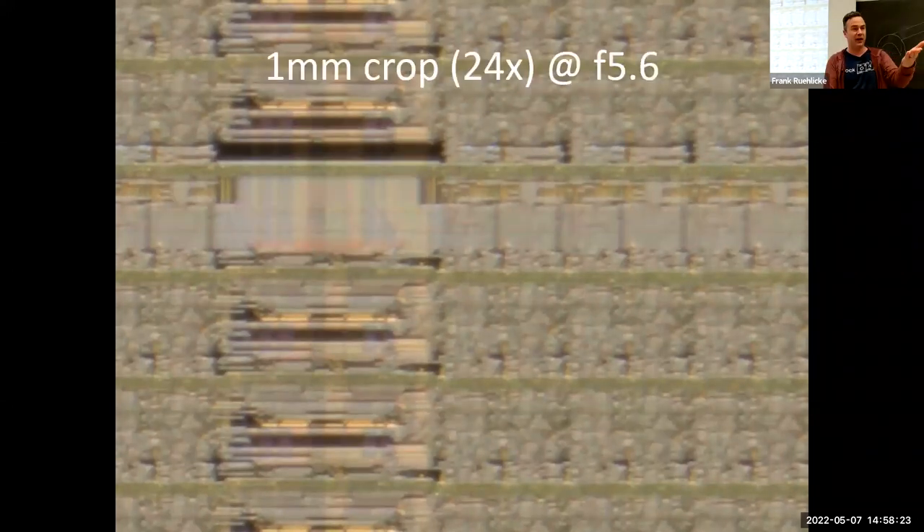For my microscope objectives, which don't have a built-in iris, I have an auxiliary iris between the objective and the tube lens, which allows me to close it down just enough to eliminate spherical aberrations without encroaching into diffraction-limited territory. The iris is also used to control flare — that's more the iris on the illuminator side rather than the objective iris, but yes, it serves that purpose too.